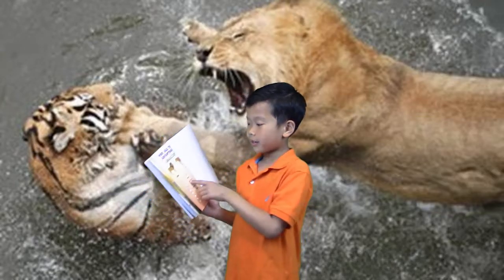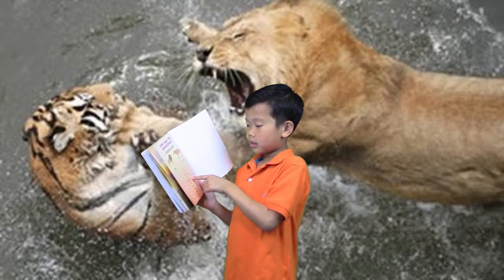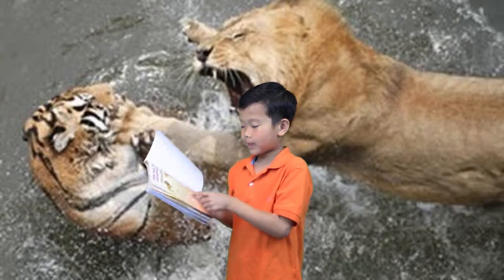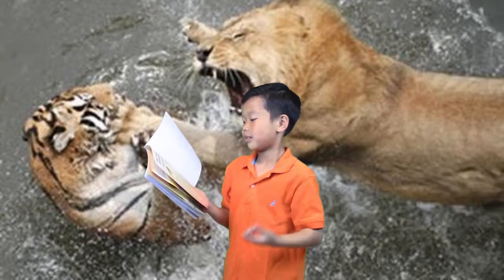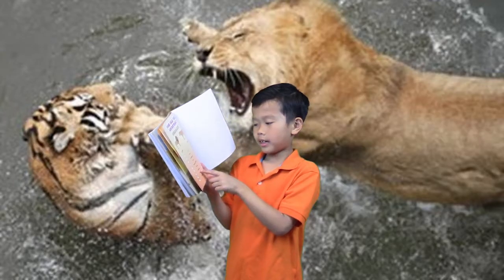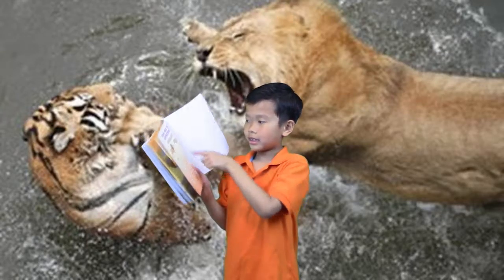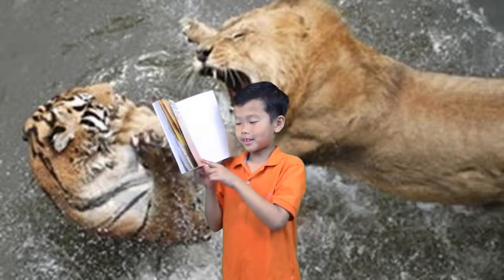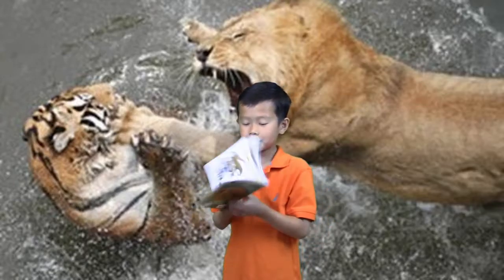The last thing I want to show you - who has the advantage. Fur: lion. Claws: tiger. Hearing: both - draw. Family: lions hunt in a group, tigers hunt alone. Speed: both go about 50 miles per hour - crazy. Size: tigers are 10 feet, lions are 9 feet, so tiger has 1 foot more.